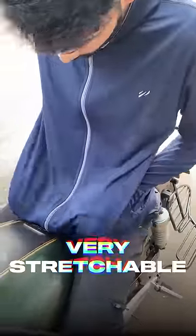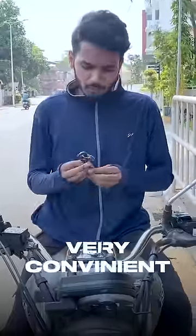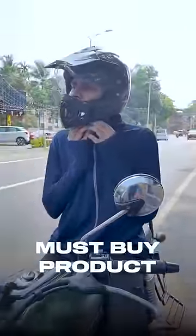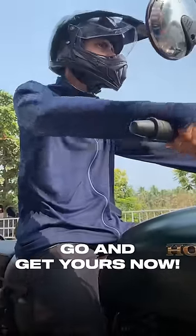Also, this is very stretchable and it has two zipper pockets on both sides which is very convenient. Blue Tiger's sunscreen jacket is a must-buy product for us, and it's very essential in this dangerous weather. Go and get yours now.